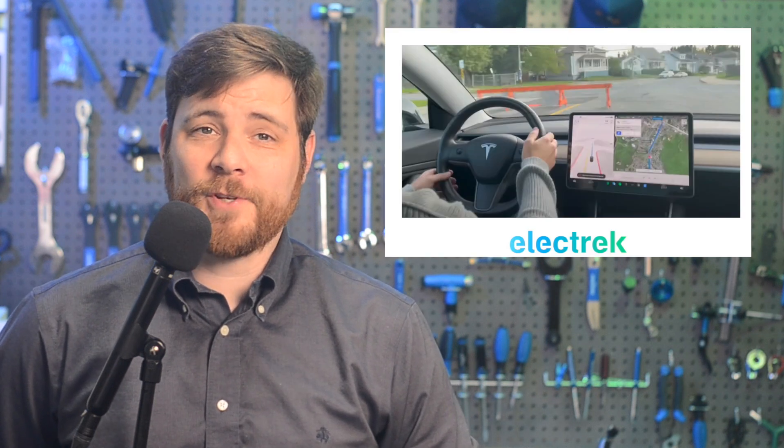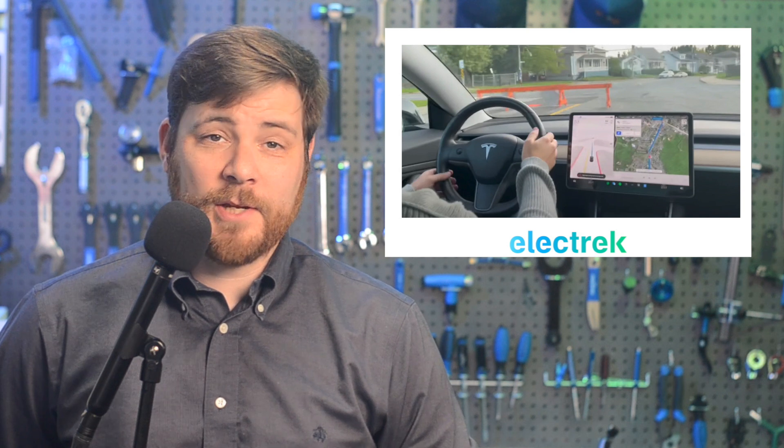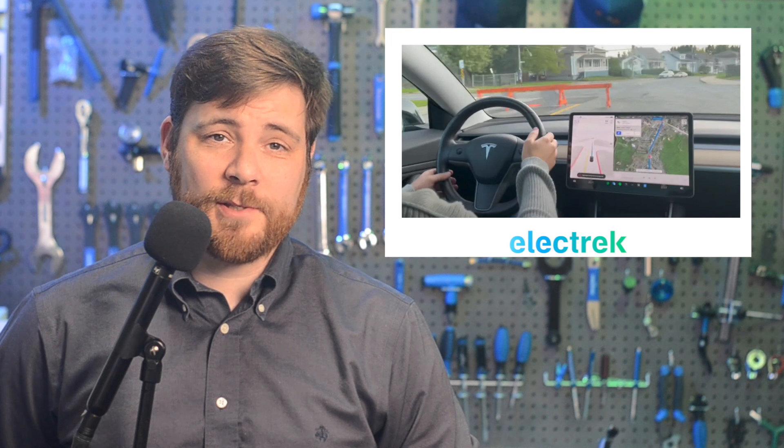Tesla's full self-driving beta has officially taken its first steps outside of North America, with the software making its way into cars in Australia, Germany, and Belgium. Tesla owners are still waiting for the long-promised actual self-driving capability, but in some markets like Europe, the Pacific, and Asia, owners don't even have access to the beta program.